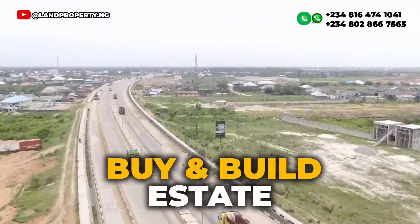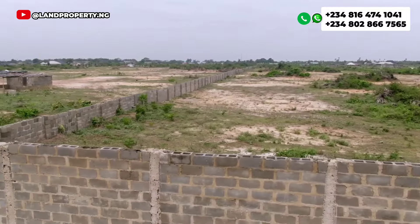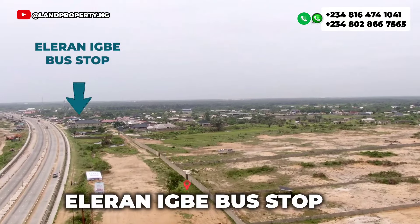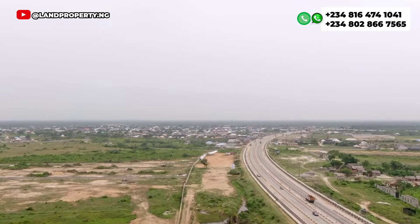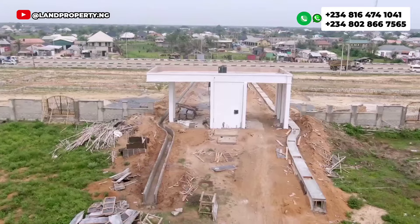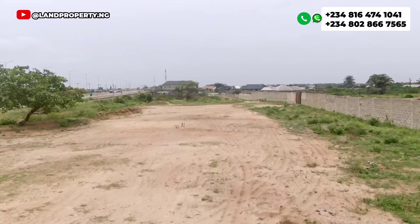This is a buy-and-build land or you can also buy it as an investment. It is located at Alarom Bus Stop in Ibeju-Lekki, just three minutes' drive from the road that links to the Lekki International Airport.